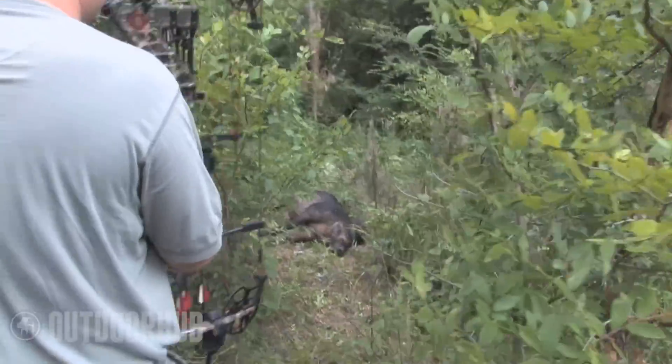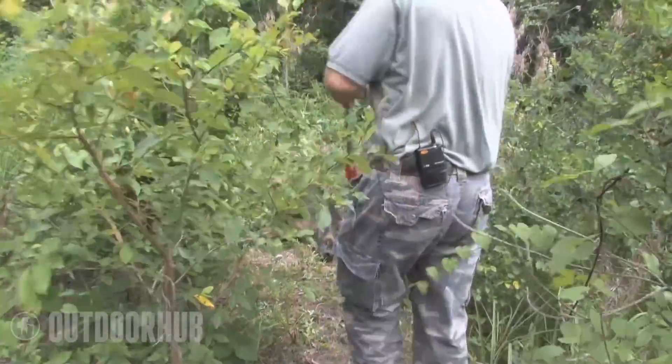Kurt came back the next morning and we walked up to the feeder. We looked over there and we saw blood, and we went like 40 yards and the hog was laying there dead. We could have recovered him easy.